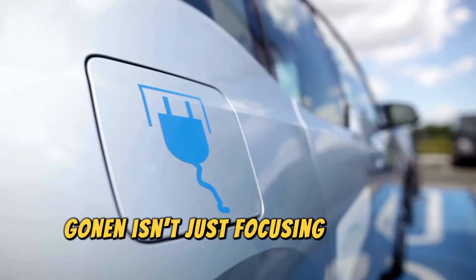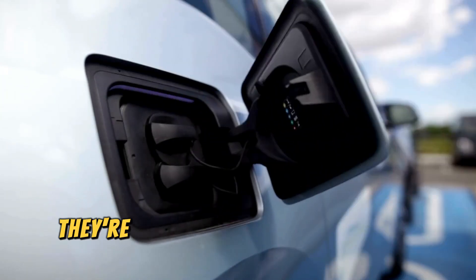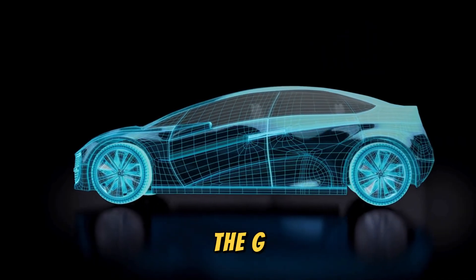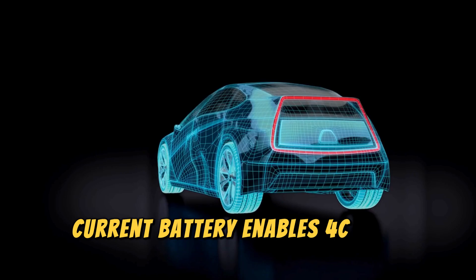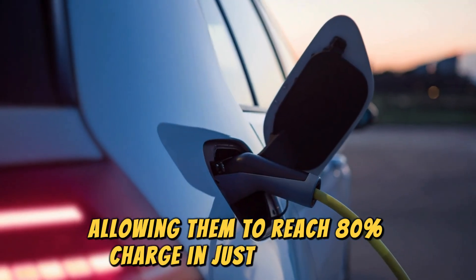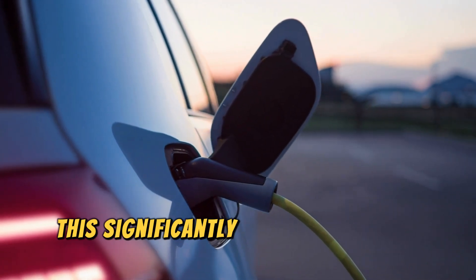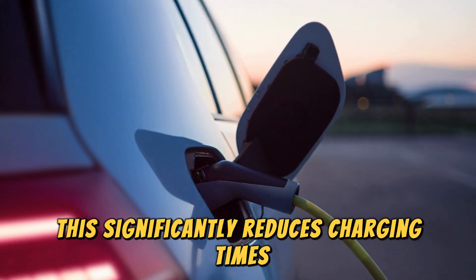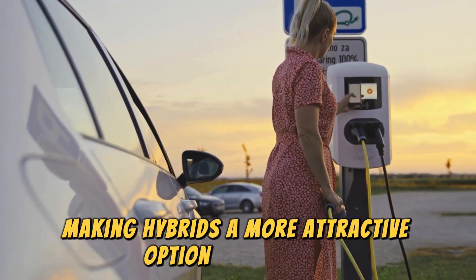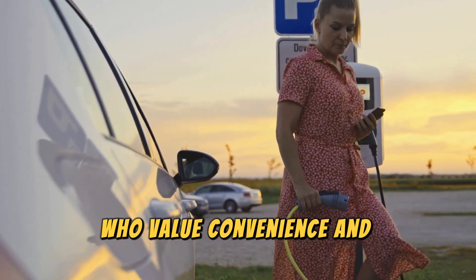Gotion isn't just focusing on pure electric vehicles — they're also extending the benefits of ultra-fast charging technology to hybrids. The G-current battery enables 4C fast charging for hybrids, allowing them to reach 80% charge in just 10 minutes. This significantly reduces charging times compared to traditional hybrid setups, making hybrids a more attractive option for drivers who value convenience and efficiency.